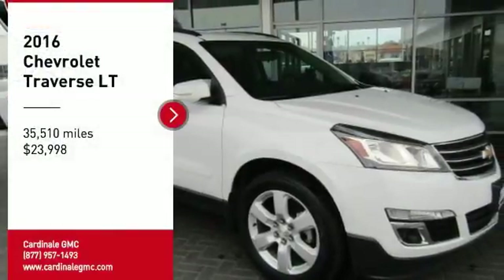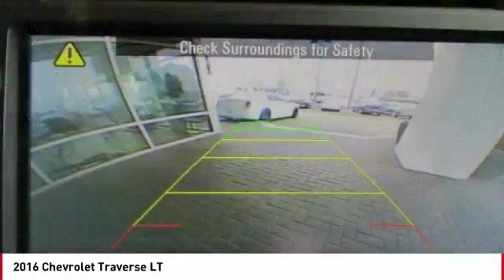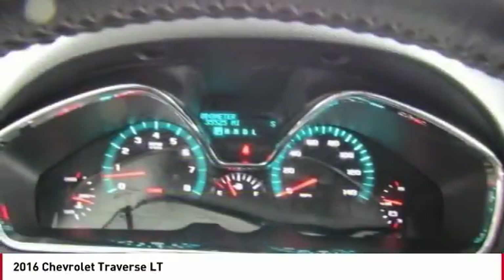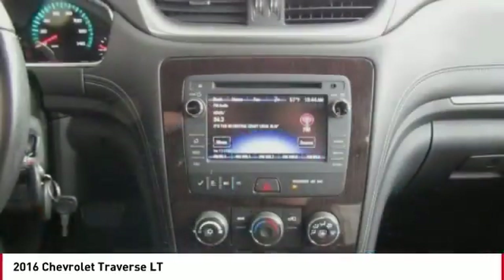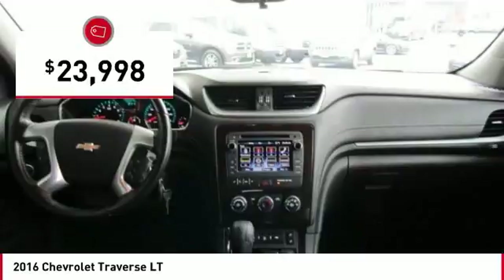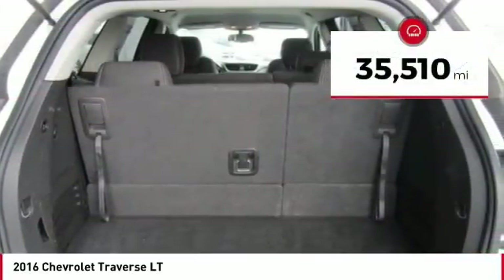Take a ride in the 2016 Traverse. The Chevy Traverse is more stylish than minivans and far more fuel and space efficient than truck-based SUVs. Crossovers like the Traverse are excellent family vehicles, and it is priced below $25,000. This vehicle has less than 40,000 miles.